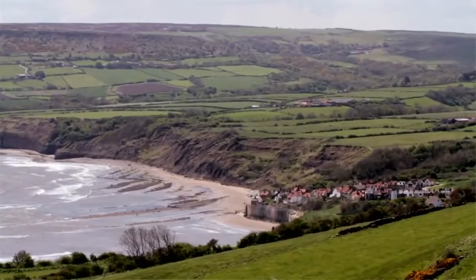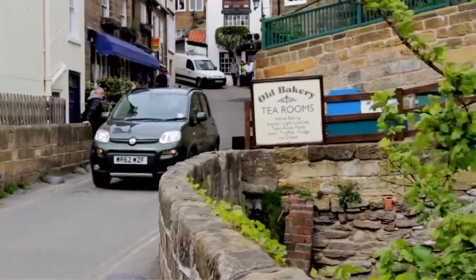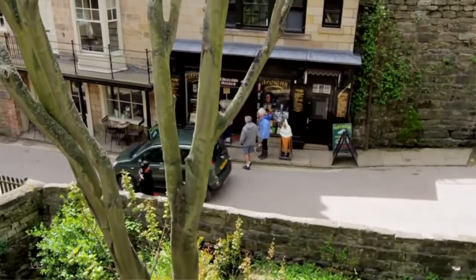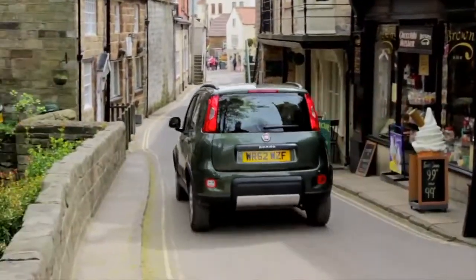Welcome to Robin Hood's Bay, a little slice of paradise kissing the sea on the North Yorkshire coast. It all looks so picture-perfect, doesn't it? But don't be fooled — this close-knit community holds a dirty little secret.